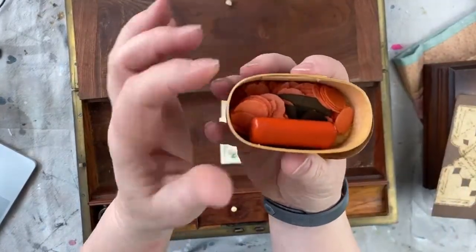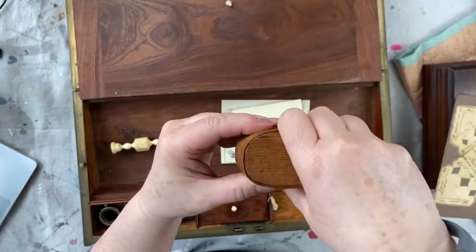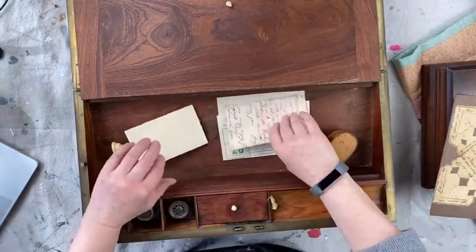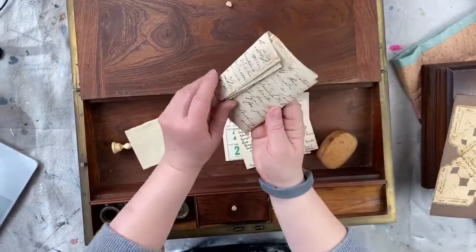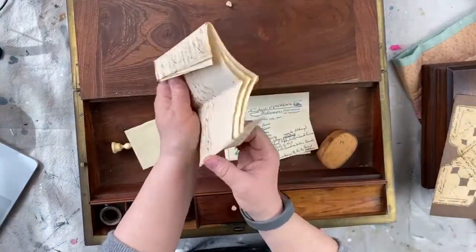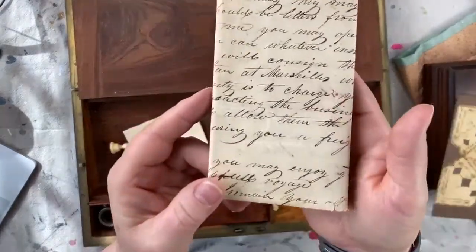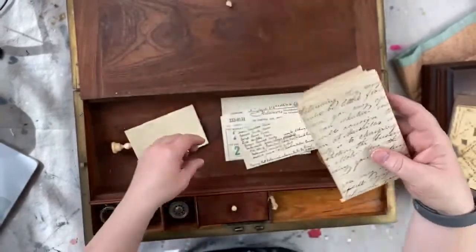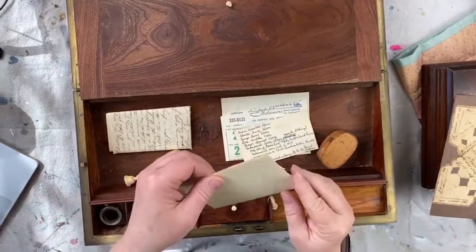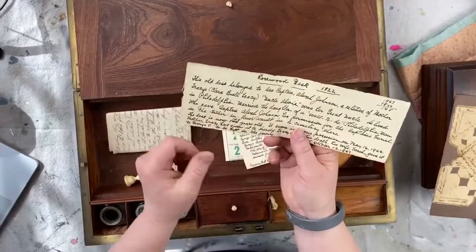Here are his little wax seals that the captain would have sealed his correspondence with, and then there are letters. I have to be so careful — I'm not going to open them now — but look at that beautiful script. The other thing that made me a little sad: it says here 'Rosewood desk, 1822.'